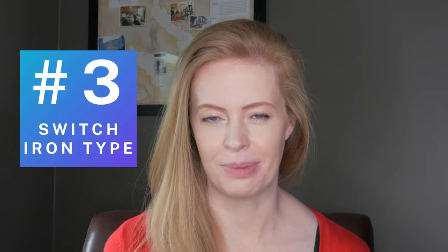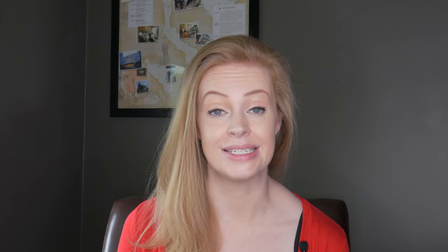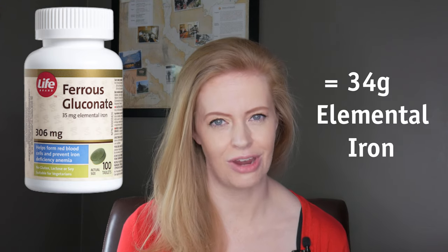Switch types of supplement. You need about 100 to 200 milligrams of elemental iron a day to build up your iron stores. Not all supplements are equal when it comes to getting enough elemental iron. If you take 300 milligrams of ferrous sulfate, you'll get 60 milligrams of iron within each dose. If you take 300 milligrams of ferrous gluconate, you'll only have 34 milligrams of iron in each dose. Ferrous gluconate will give you less side effects, but the trade-off is that it replaces your iron more slowly.